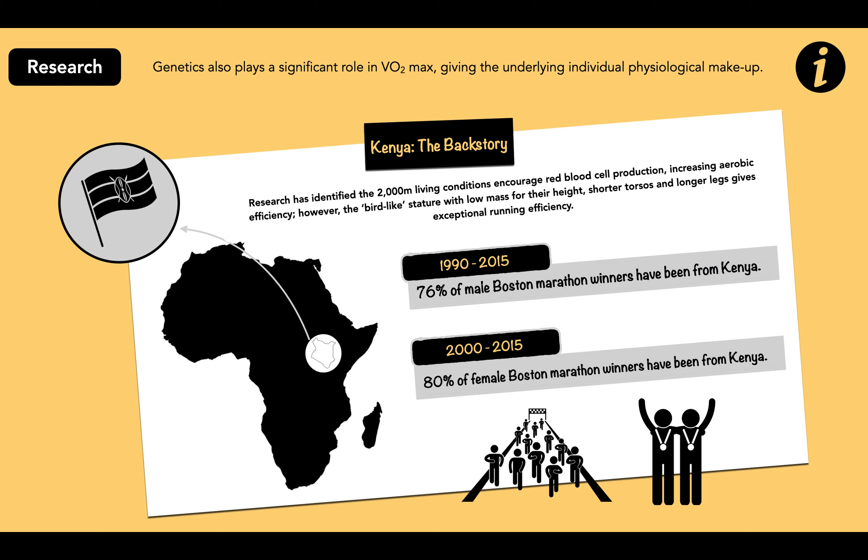Genetics also play a significant role in VO2 max, giving the underlying individual physiological makeup. Although how much is contentious, some studies have suggested up to 93% of variability in VO2 max can be accounted for through genetics — though some of this research has been challenged.